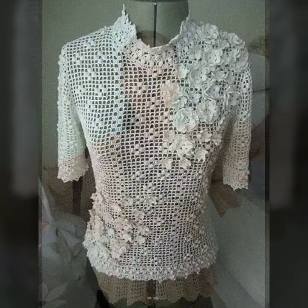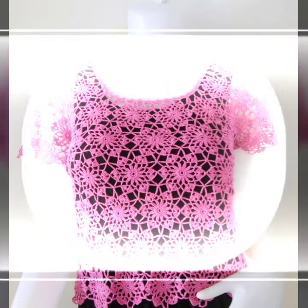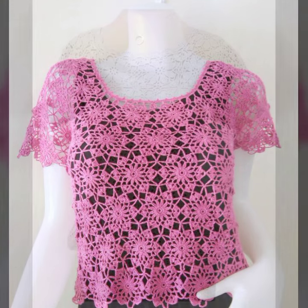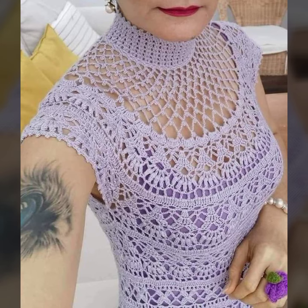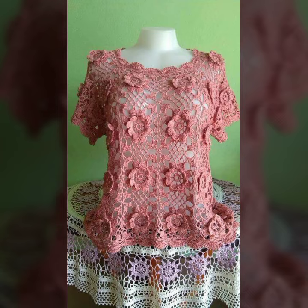Beautiful border styles — you can wear these crochet blouses matching with your pants, jeans, leggings, skirts, or jeans shorts, as you like. Mostly girls like beautiful crochet blouse ideas, and office girls especially love this style. When you wear these crochet blouses, you look more beautiful.